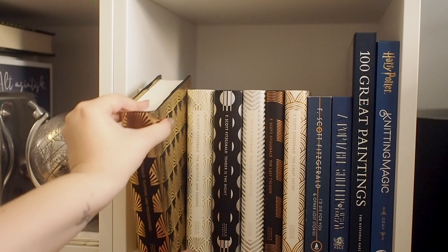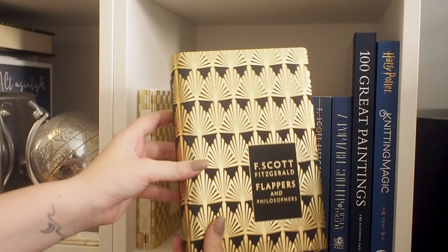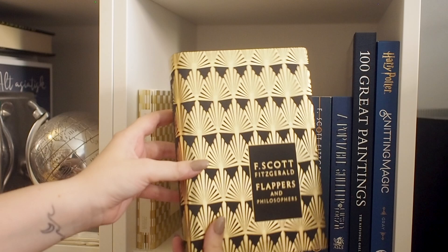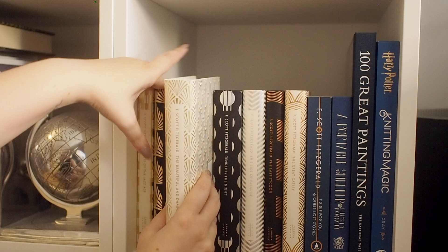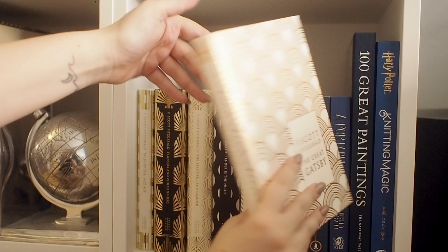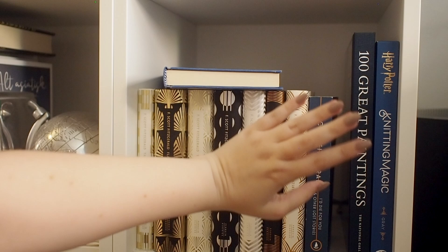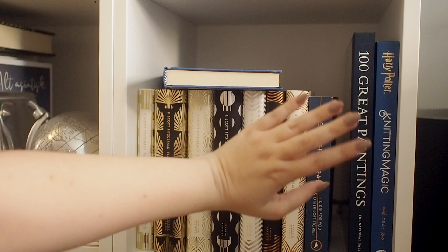Beneath that, we have my beautiful F. Scott Fitzgerald collection. I have these books all in the same editions — they're super pretty with art deco design on the covers. They're shiny, and you know I love a shiny book. I really like F. Scott Fitzgerald — my favorite is definitely The Great Gatsby, and I should reread it because it's one of my favorite classics. Next to that, I have a short story collection with a shiny cover, a book about paintings, and then a book about knitting — I feel like those two books sum me up pretty well.